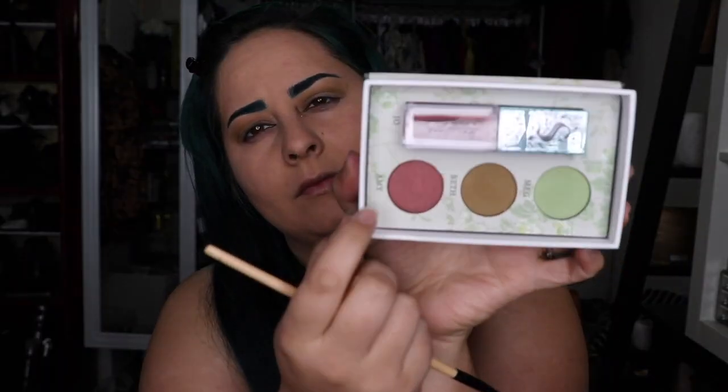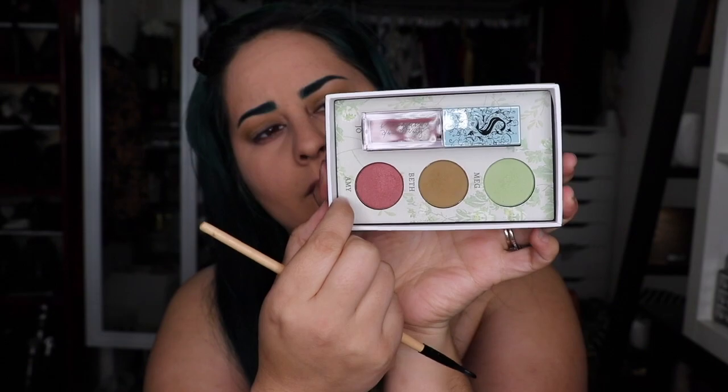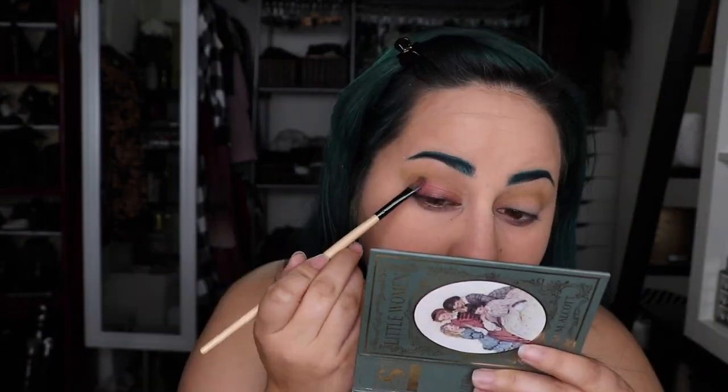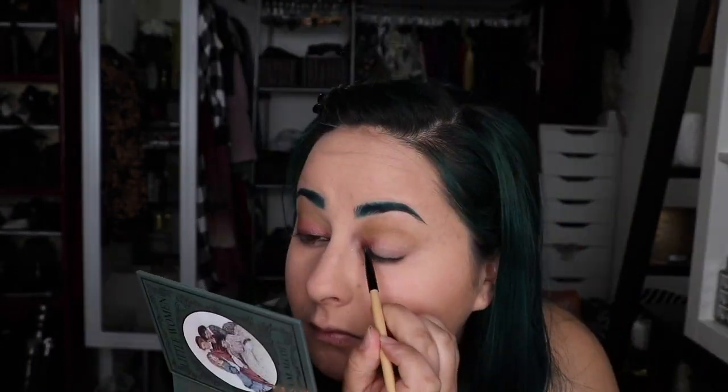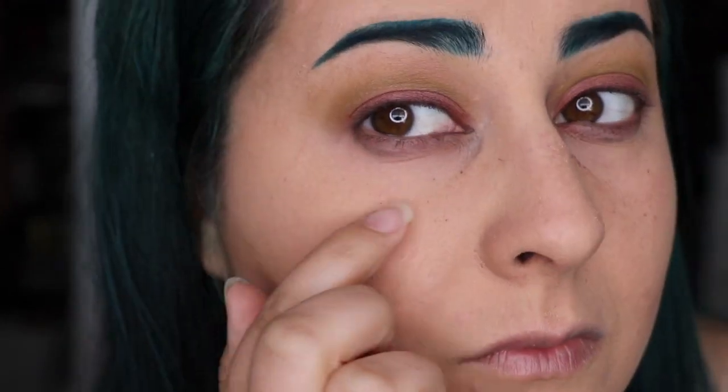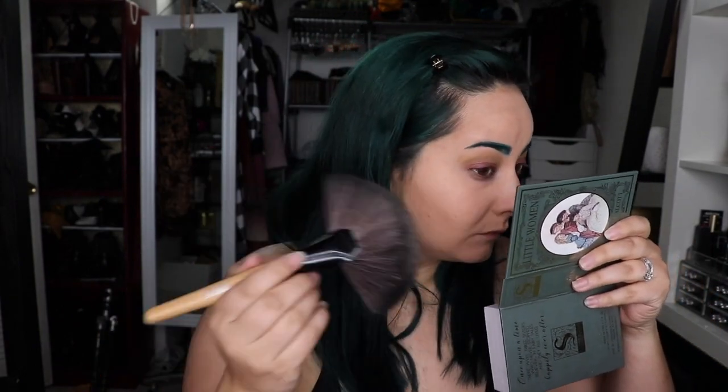I'm taking the color Amy on a really flat brush and trying to pat it down, because I had so much fallout with this color — it's crazy. But it's really easy to fix: I'm just taking a big fluffy fan brush and flicking it off, and it doesn't leave any residue on my makeup.